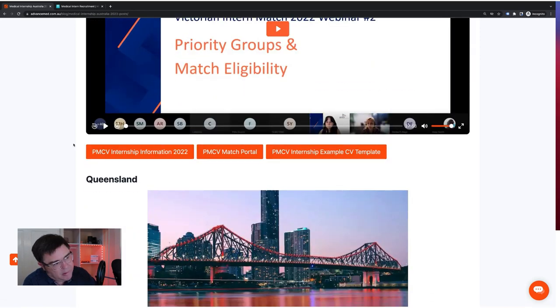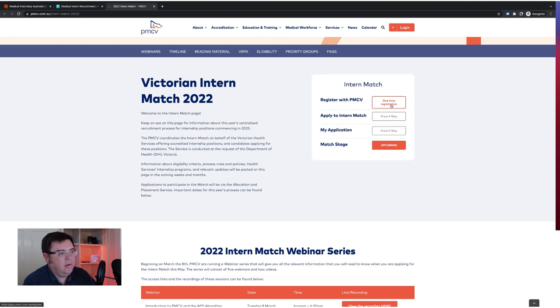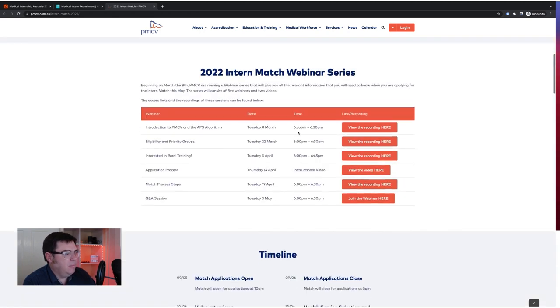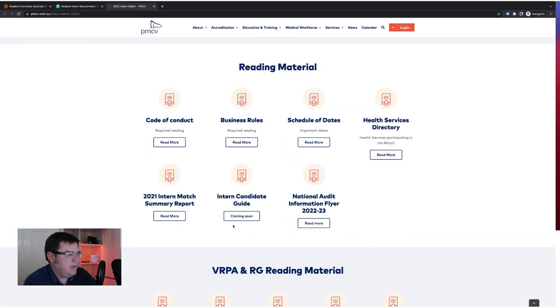There are links to the PMCV site and lots of useful information there. There are videos taking you through various parts of the process, the timeline, and a bunch of other resources. You can actually register and get your login now, but you won't be able to see the rest of the system until applications open on the 9th of May. There's also information about the national audit — basically there's a small team sitting in New South Wales collecting all the data from across the country and seeing what's been allocated, identifying anyone sitting on more than one offer, and contacting them to accept one and decline the rest.